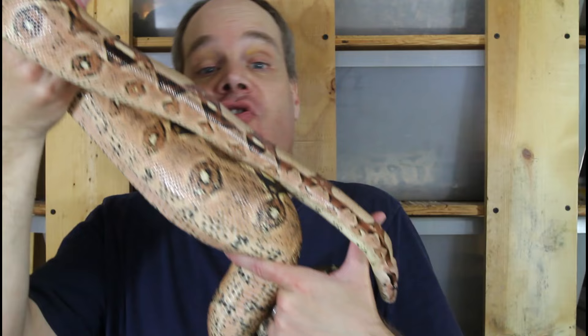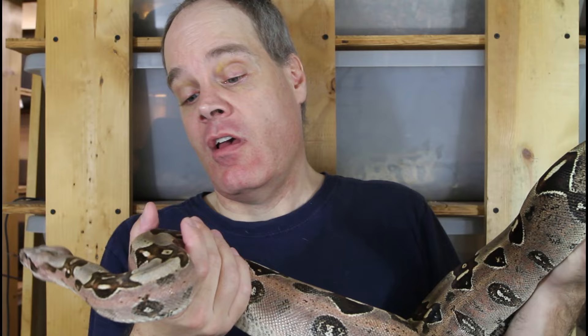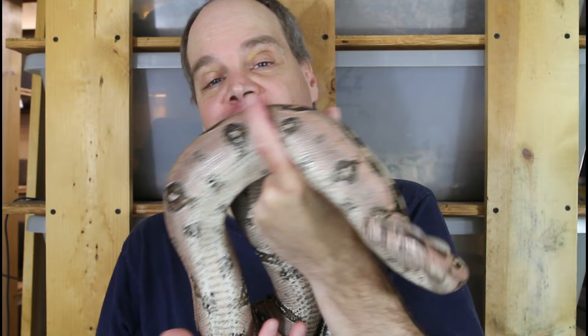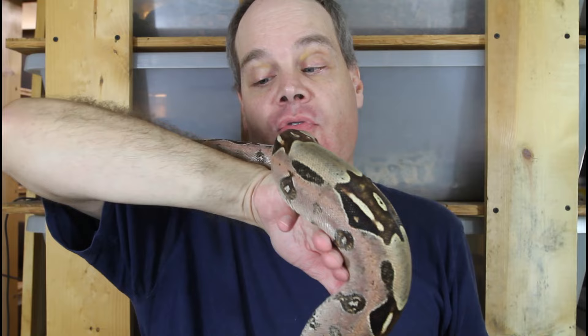Next we have a true redtail from Suriname — a holdback born here in 2017, a female from my famous male Prometheus's second litter. She's really a breathtaking animal, probably about five feet long. She's been a really slow grower — she's now six years old and not quite ready to breed. Her sister is a little bit bigger, and I'm planning on pairing that one up next year. I'm not planning on pairing up this girl until 2024 at the earliest.